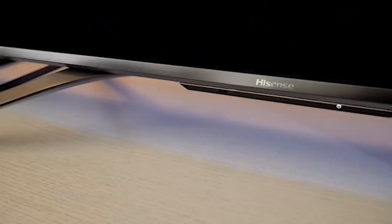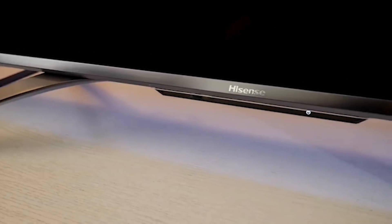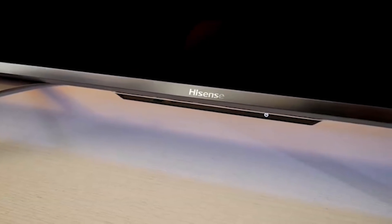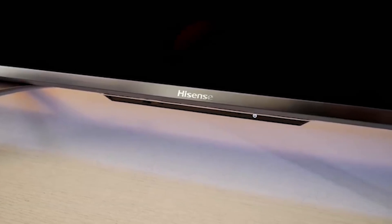Colors are vivid and black levels are deep. The audio quality leaves a little to be desired, but paired with a soundbar or a pair of speakers, you've got a viewing experience that punches well above its weight class.